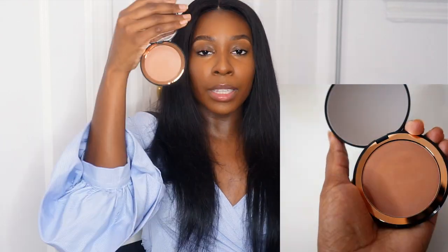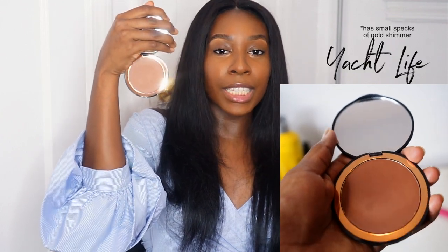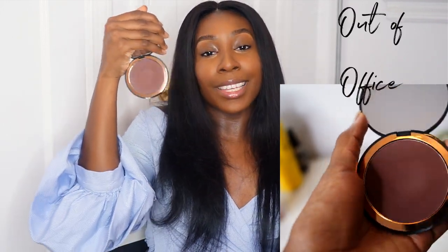So they came out with four different bronzers. By the way, the names are just super cute. The first shade is called Beach Bum, the next shade is Vacay, the next shade is Yacht Life — I do want to be on a yacht right now because this coronavirus stuff is not it — and the last shade is Out of Office. Let's get into the swatches and see exactly how each shade wears.